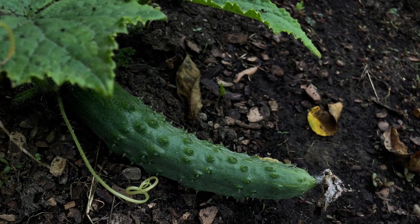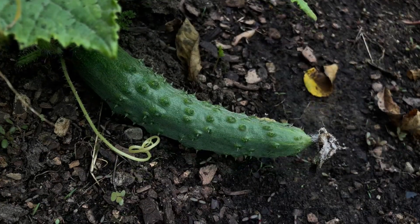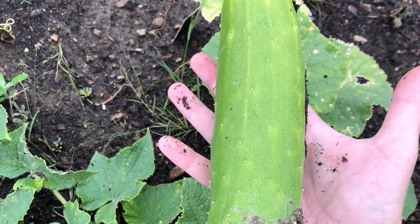My cucumber vine definitely prevailed when it came to what I got the most of last summer. I think I ended up being able to harvest four large cucumbers.